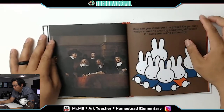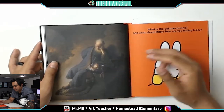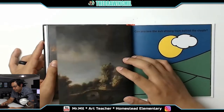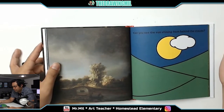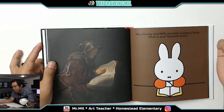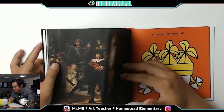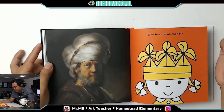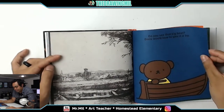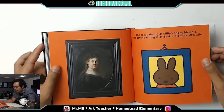Very dark imagery — that's what I was talking about. What is the same? Look at the colors that have been used. What is the old man feeling, and what about Miffy? How are you feeling today? Can you see the sun shining from behind the clouds? The old lady and Miffy are both reading a book — what's your favorite book? Who has the nicest hat? This is a painting of Miffy's friend Melanie. The other painting is of Saskia, Rembrandt's wife.